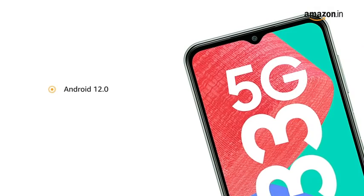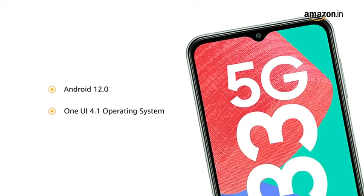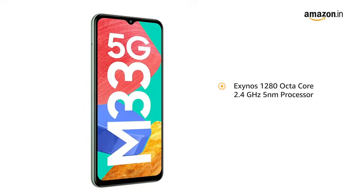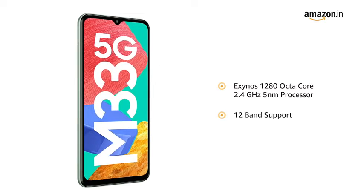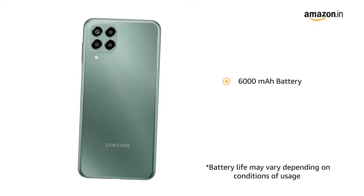The phone has the latest Android 12.0-based One UI 4.1 operating system. An Exynos 1280 Octa-Core 2.4GHz 5nm processor with 12-band support for a true 5G experience. The smartphone is powered with a 6000mAh battery.